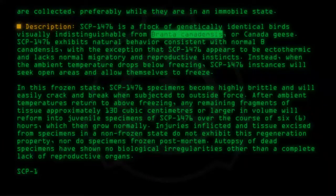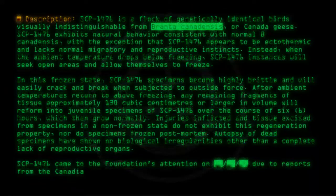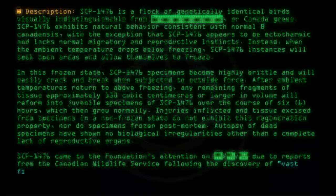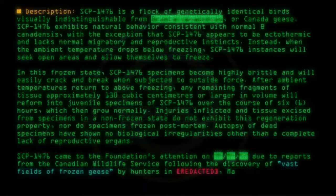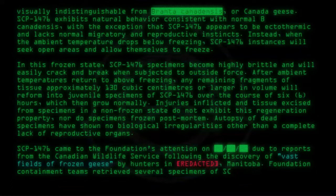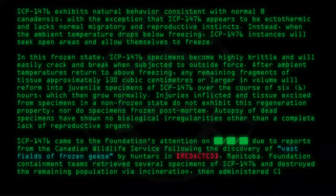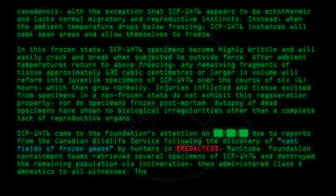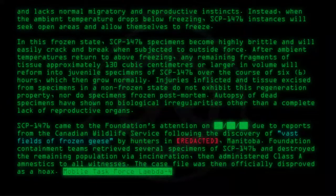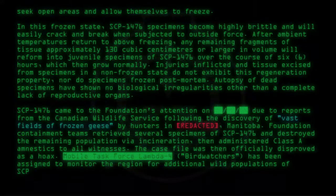SCP-1476 came to the Foundation's attention due to reports from the Canadian Wildlife Service following the discovery of vast fields of frozen geese by hunters in [REDACTED], Manitoba. Foundation containment teams retrieved several specimens of SCP-1476 and destroyed the remaining population via incineration, then administered Class A amnestics to all witnesses. The case file was then officially disproved as a hoax. Mobile Task Force Lambda-4 "Birdwatchers" has been assigned to monitor the region for additional wild populations of SCP-1476, and confirmed cases are to be tracked and destroyed.